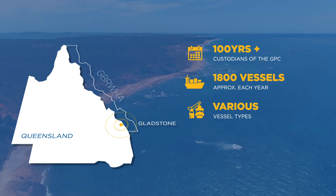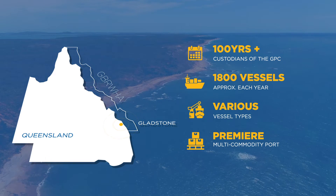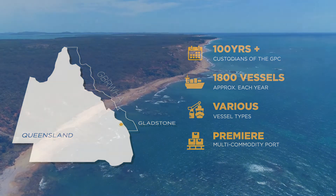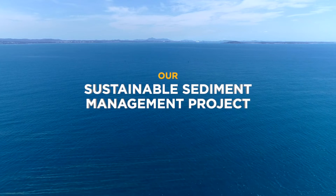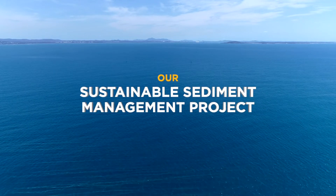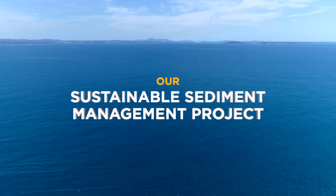One of the projects underpinning the longevity of our operations and the sustainability of the environment in which we operate is the Sustainable Sediment Management Project, aligning to the Commonwealth and the State Government's Reef 2050 Long-Term Sustainability Plan.